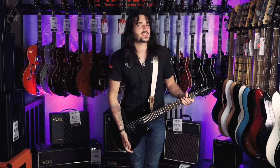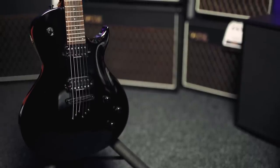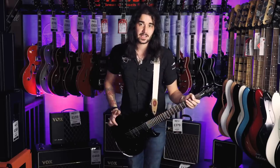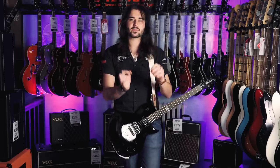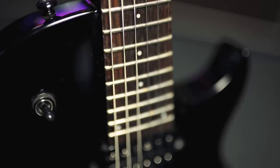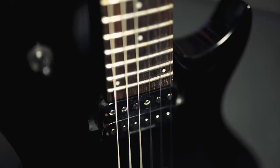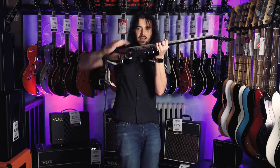I could not talk about seven cheap guitars without mentioning this guy. This is the Washburn Parallax PLX100. It's quite an expensive guitar, but PMT have the world's most epic sale on Washburns right now, so this is a very high-quality guitar for just over 300 quid. If you want something that looks absolutely badass, this is the guy for you. It's got a basswood body, single-cut design with a lovely carved top.